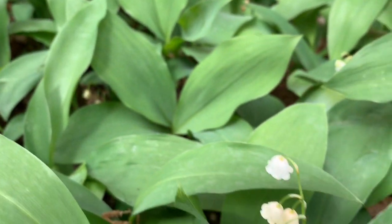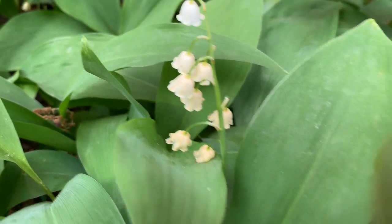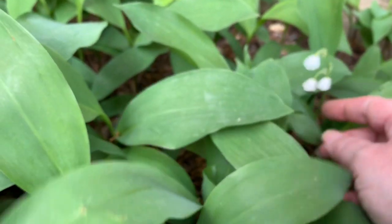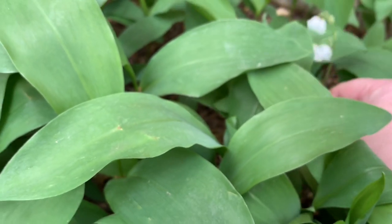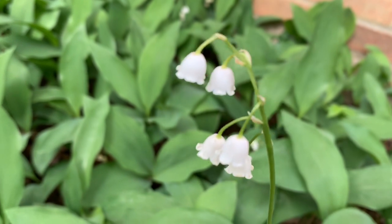They are the definition of low maintenance. At the beginning of spring, I rake out the old tattered foliage from their beds and sprinkle in some leaf compost. This isn't necessary, but it keeps the beds looking neat. Other than that, the only care they need is to pluck out the occasional weed in their midst.